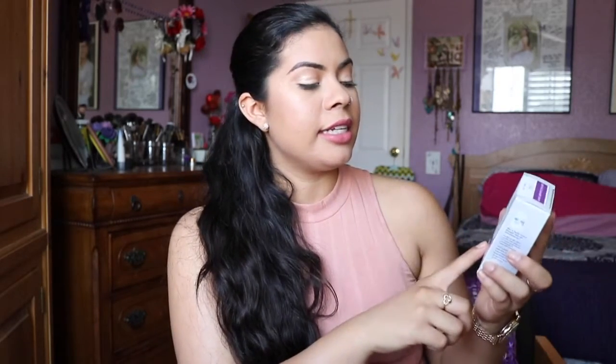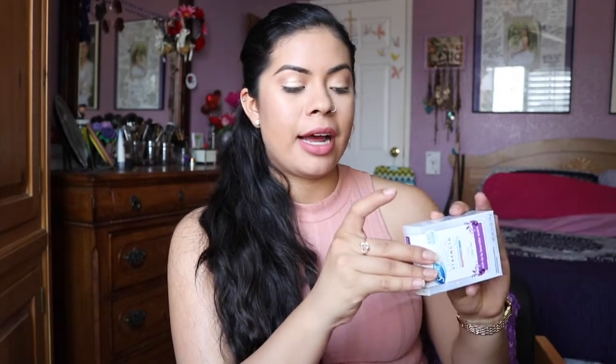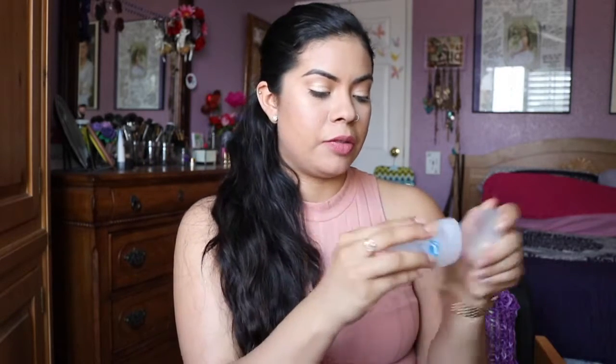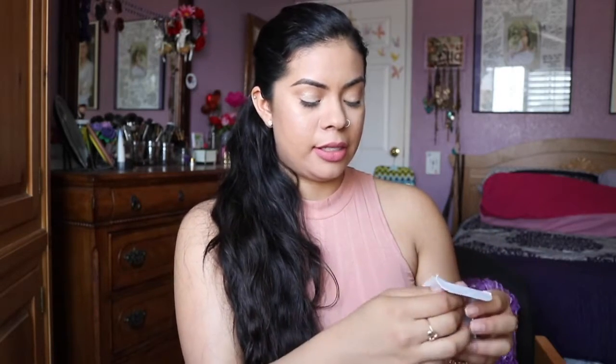I got this Clinique Strength Adapt and Respond deodorant and I really like it. I had previously received one from Pinch Me — I'll link some videos down below. It's something similar to this and I really liked it. That one was a full size, while this is a sample size. That one was a stick form and this is a gel, so I'm really excited to try this.